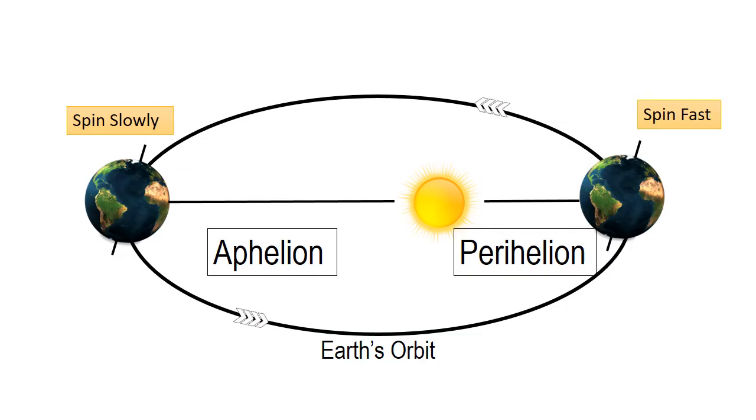According to Kepler's second law, the earth moves slowly at Aphelion and moves fast at Perihelion. As a result, Northern Hemisphere summer on earth is a bit longer than Southern Hemisphere summer.